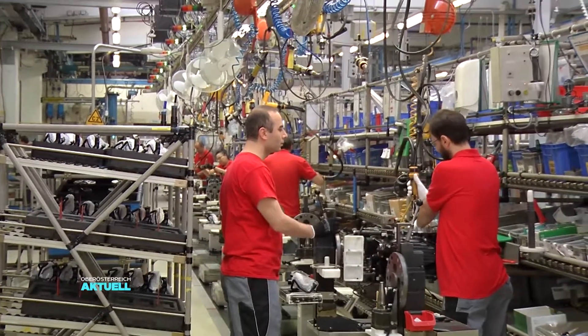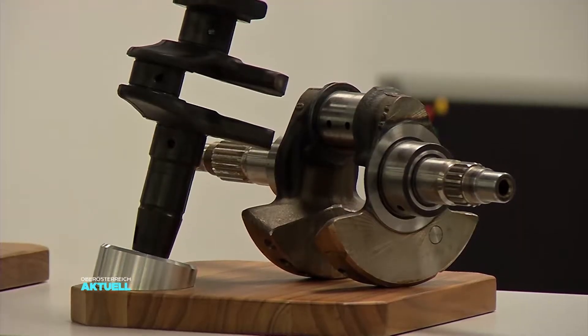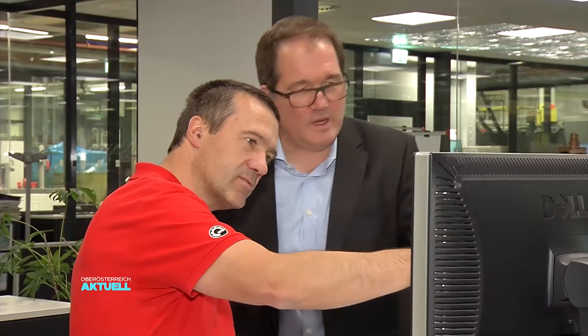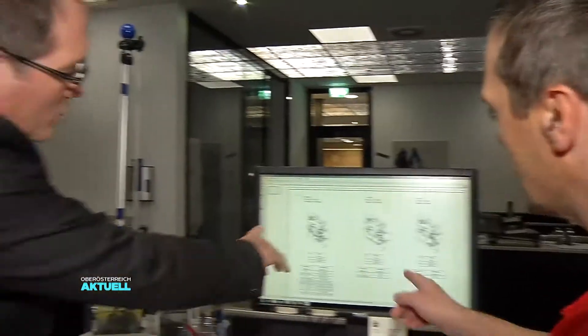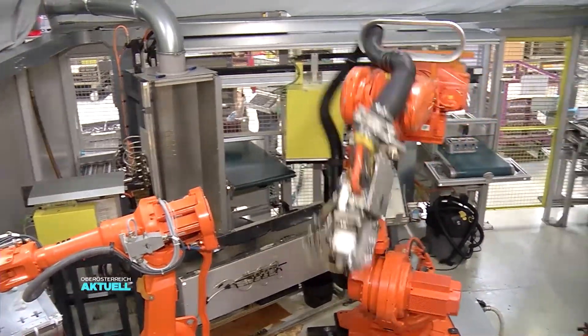Ein Motor besteht aus rund 500 Einzelteilen, darunter Gehäuse, Zylinderkopf, Kurbelwelle und Pleuél. Die meisten Teile entwickelt und fertigt Rotax im Haus, auch um sie möglichst genau aufeinander anzupassen.